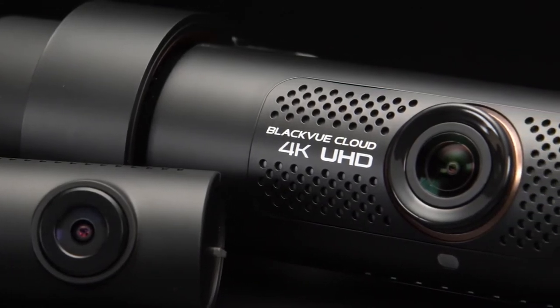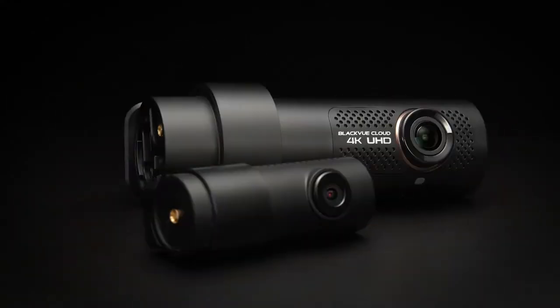BlackVue DR900X Series, the ultimate 4K cloud dashcam. Available in single and dual-channel versions.